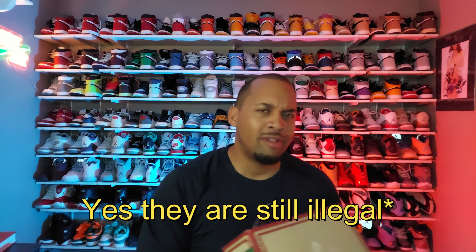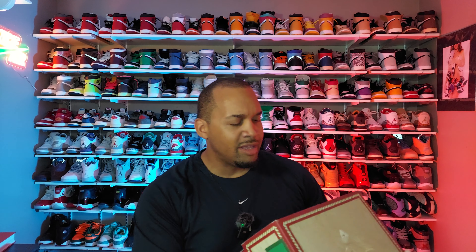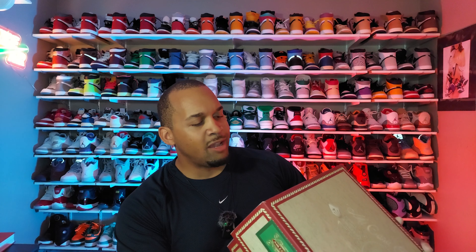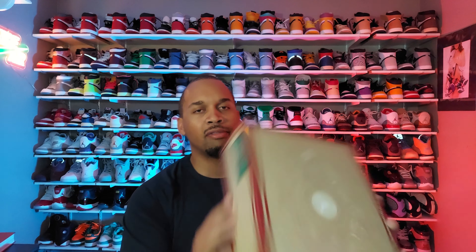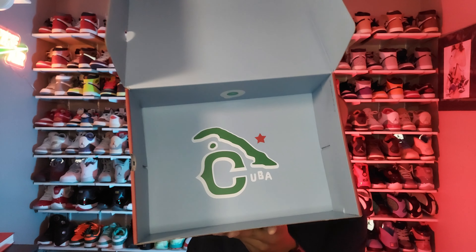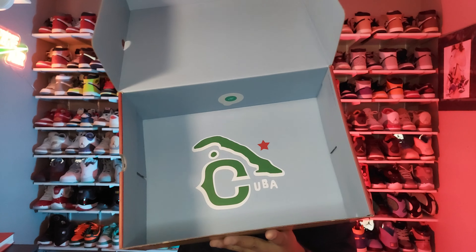The label reads 'Air Jordan 8 Retro SP Sale Metallic Gold Fossil.' This is my personal size 12 that I hit on the Soulfly app, so I had to pay that $20 in shipping. When you open the box, it's all blue inside and you can actually see a picture of Cuba printed in there.